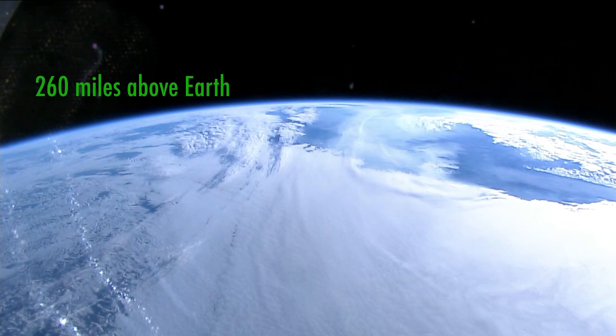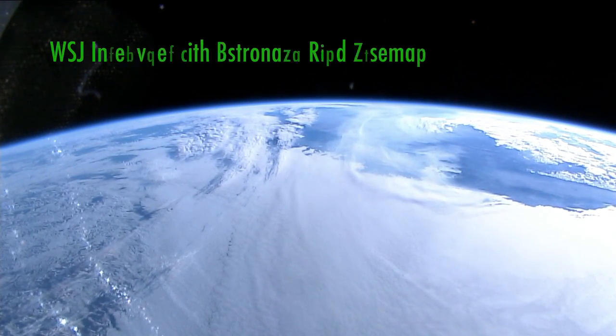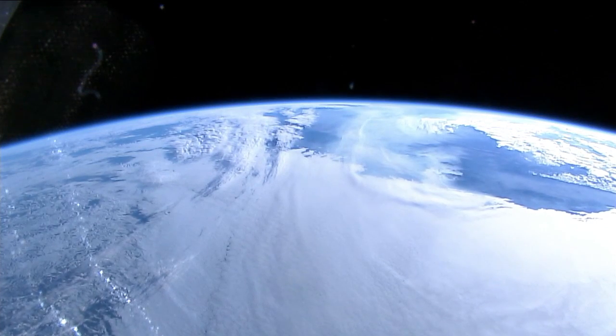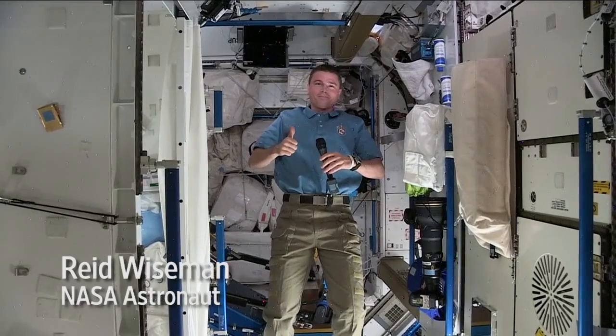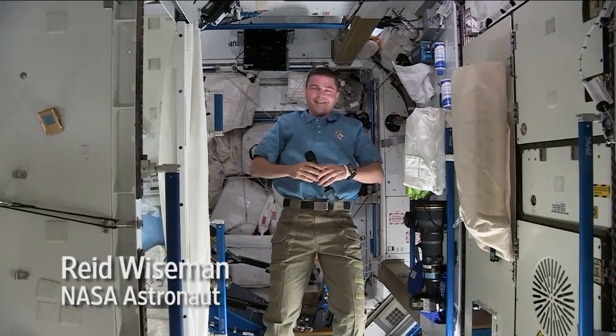Station is ready for the voice check. Station, this is Wall Street Journal. How do you hear me? I have you loud and clear. How are you doing? I'm doing well, thank you. We're joined today by astronaut Reid Wiseman aboard the International Space Station, who is going to tell us about his tech essentials — the gear, technology, and equipment that he loves and needs during his time in orbit.